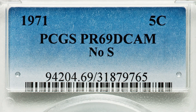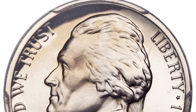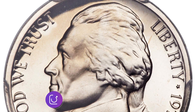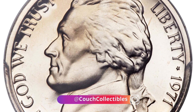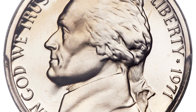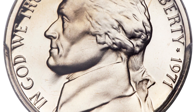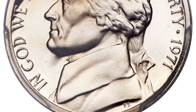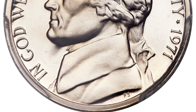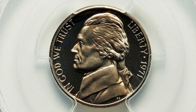This coin is supposed to have the S mint mark but does not, and it's in very good condition — almost a perfect grade. It's graded at Proof 69 Deep Cameo, and you can see it says 'No S' on the coin slab. This coin sold for over $7,000. The proof coin typically has that mirror-like finish and is very shiny and detailed compared to the regular 1971 nickel.